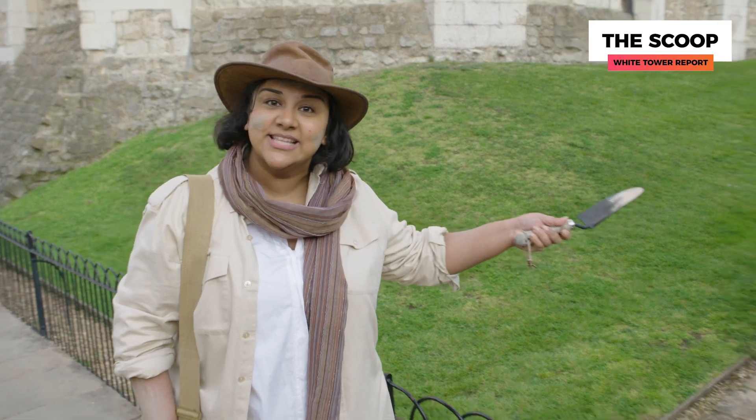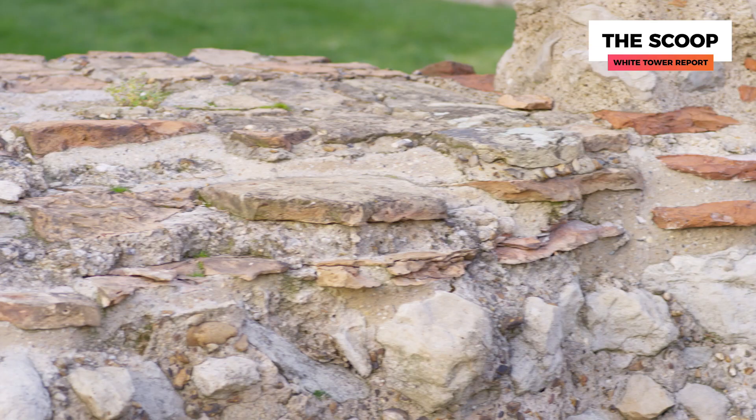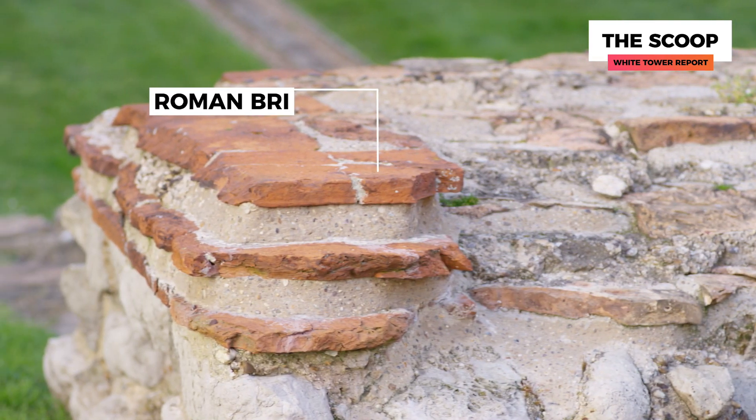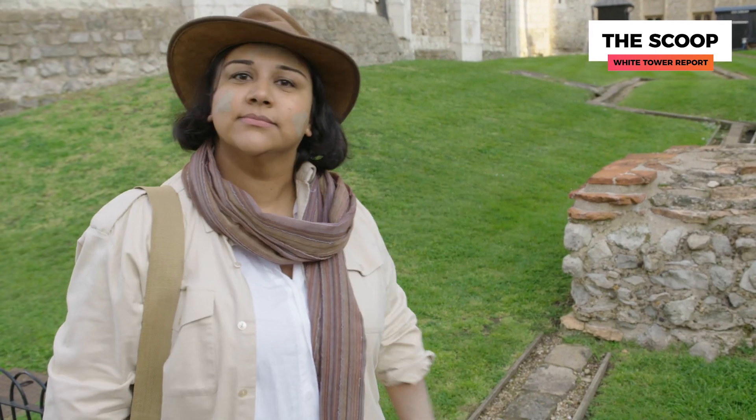Even when they moved on to stone buildings, their approach was as low cost as possible. Like the red bits in these city walls are actually recycled brick from Roman times. So in building the White Tower, those awesome Normans reduced, reused and recycled. Cheap wood, recycled bits from the Romans, flat-pack — what is this, an all-conquering Norman army or a disappointing trip to a generic homeware store?